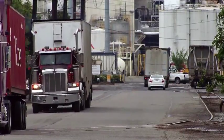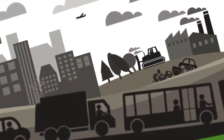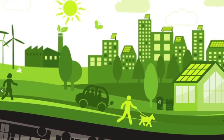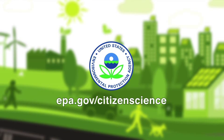EPA is committed to reducing people's exposure to diesel exhaust and cutting diesel emissions to fight climate change and protect human health. If your community has an environmental concern, contact EPA or your state's Department of Health or Environment.